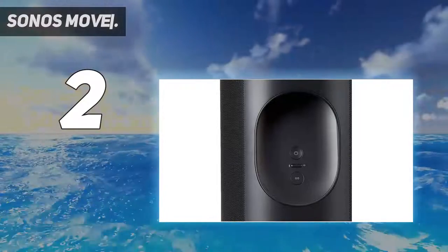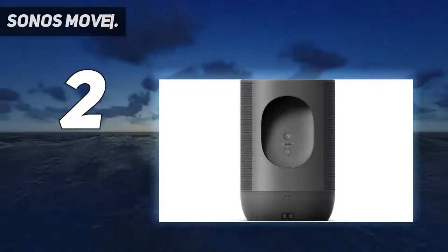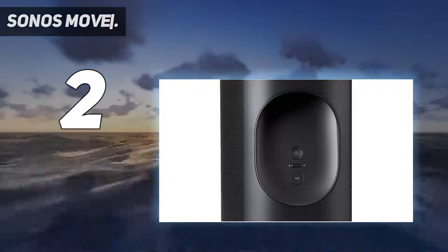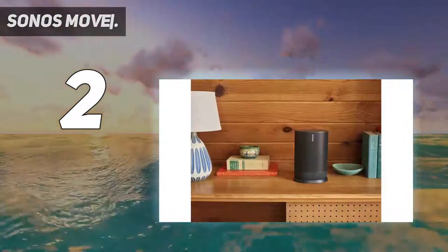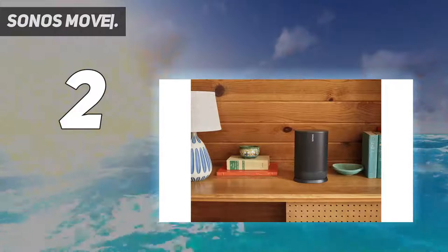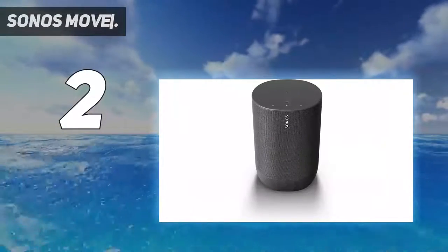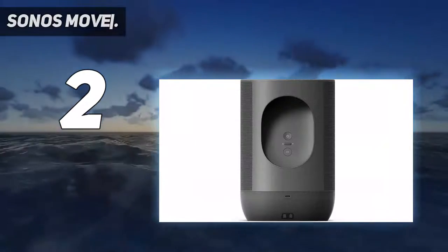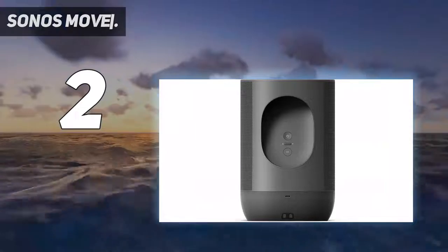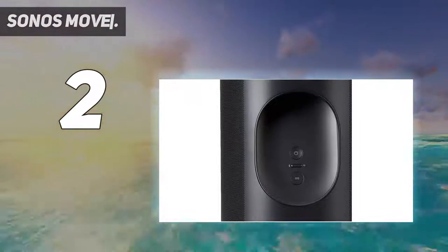A six-microphone far-field array hears your commands from anywhere, and the speaker's Class D amplifiers sound superb. The Move also has TruePlay, which is smart self-tuning that calibrates the speaker when it detects it's been moved, so as to create the best sound for the space it's in. This speaker is near perfect with great sound, superb smart assistance, a tough and good-looking build, plus it does everything automatically so you don't have to lift a finger.